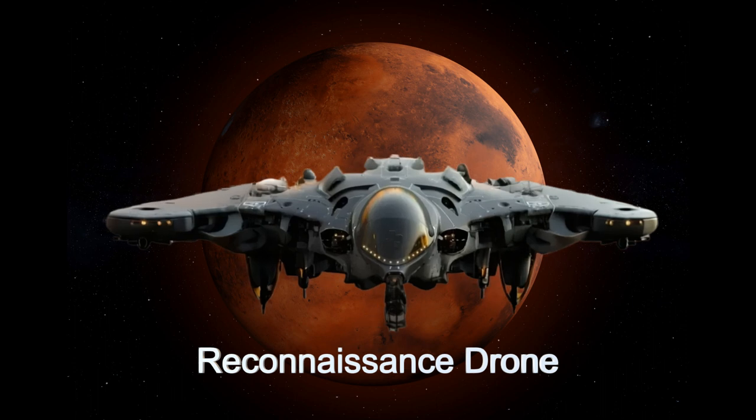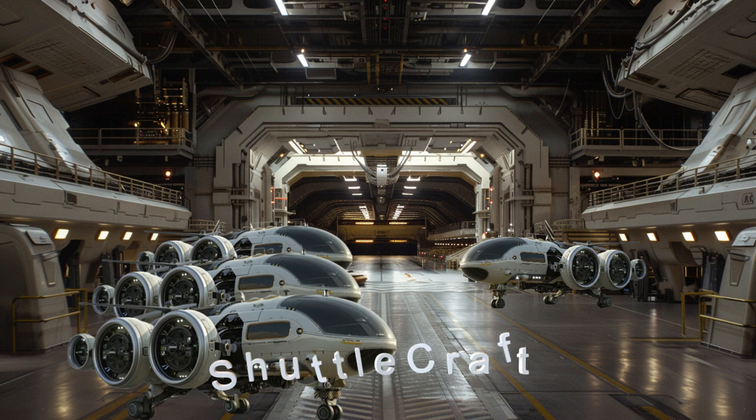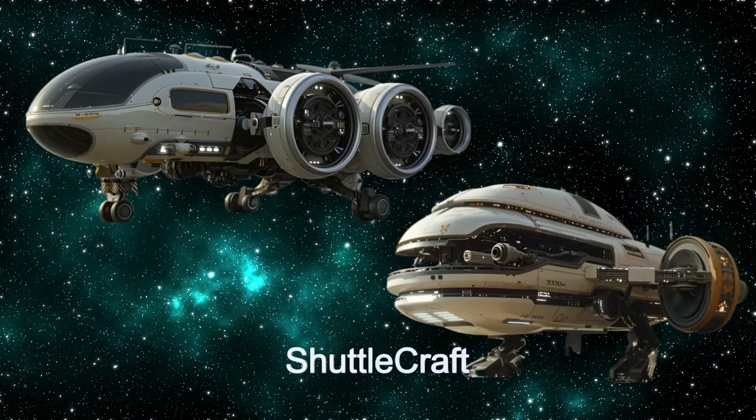Equipped with six reconnaissance drones, the commanders can monitor activities in real time involving the Peacekeepers. The ship also features six shuttlecraft for seamless transport to planetary surfaces and a comprehensive command center to manage the peacekeeping troops while on the planet's surface.